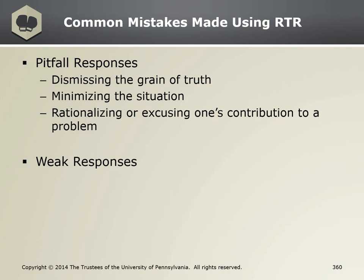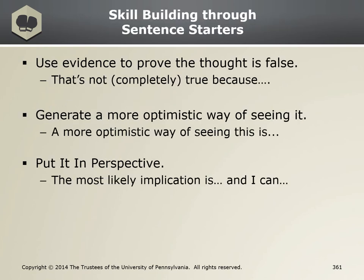Sometimes what may sound like a pitfall to others passes the gut test for you using the scale. One of the easiest ways to start practicing RTR is by using specific sentence starters to frame the RTR responses. These sentence starters help structure the response so that it's effective and not a pitfall or a weak response. They are tools to effectively use the strategies of evidence, optimism, and PIP.